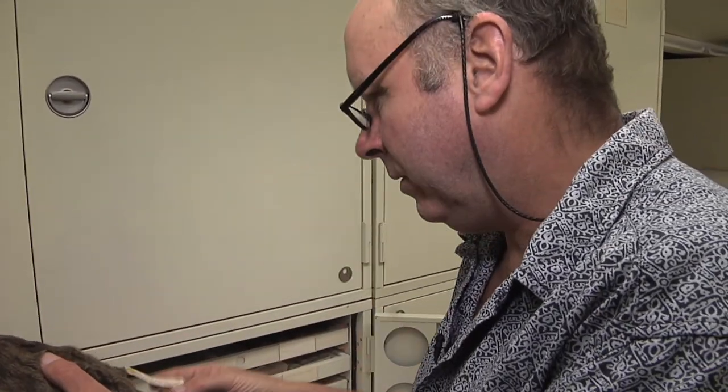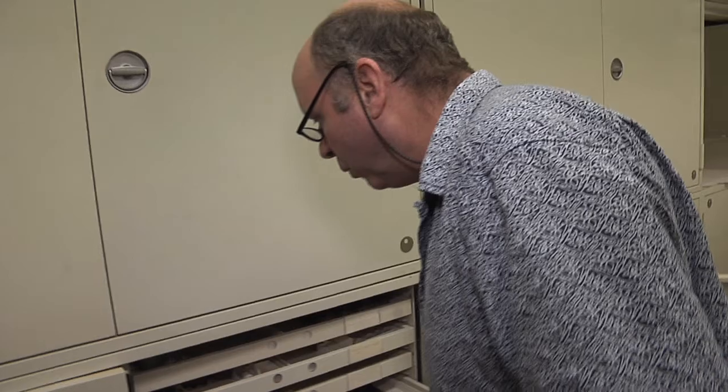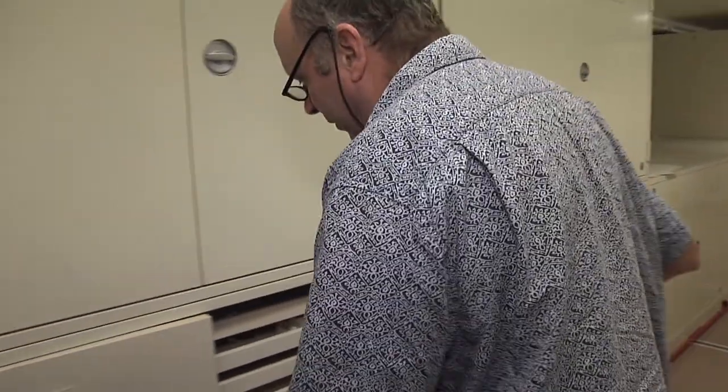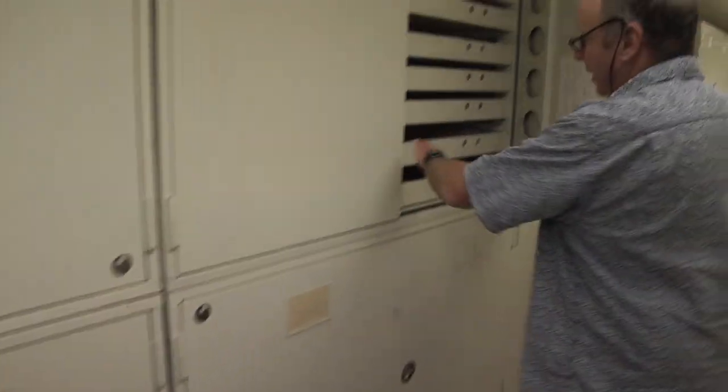These animals occur in forested areas where they can jump from tree to tree. This particular specimen was collected in 1898 in Washington State. But flying squirrels occur in other parts of the world as well. While we have two species in the U.S., there are other flying squirrels that occur in places like Borneo.